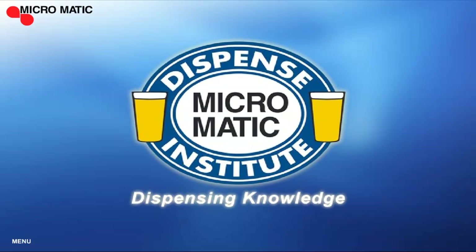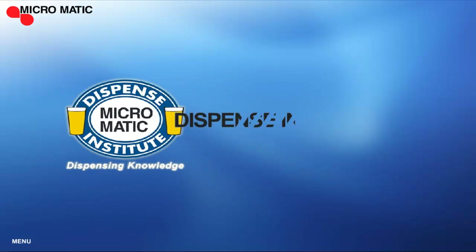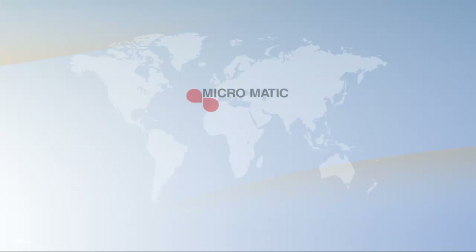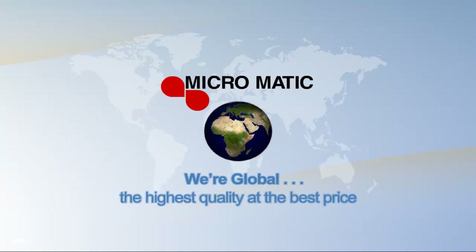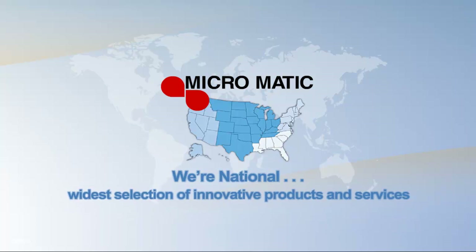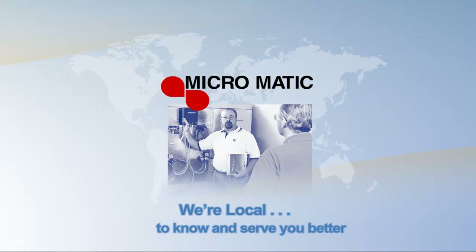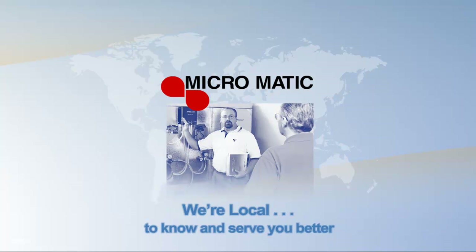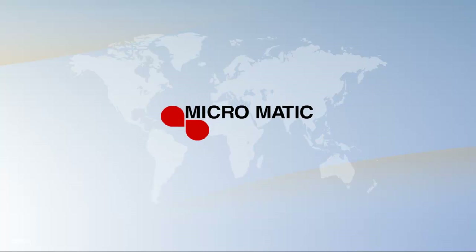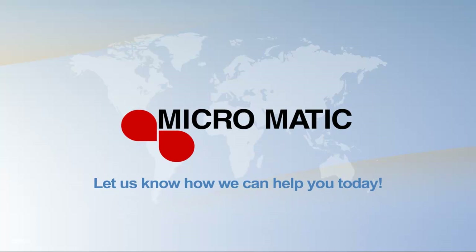At Micromatic, we're dedicated to ensuring draft beer quality from keg to glass by helping develop knowledgeable, certified technicians who can make a difference. We're global to provide optimal product quality at the best price, we're national to supply the widest selection of innovative products and services in the industry, and we're local to know and serve you better through a network of installers and strategically placed distribution and sales centers. Our highly trained draft professionals provide value to your business by offering a one-stop-shop approach to your dispensing needs. Let us know how we can help you today.